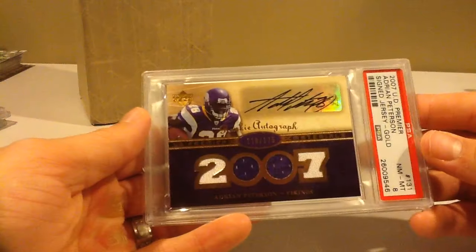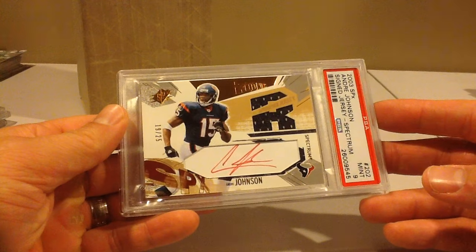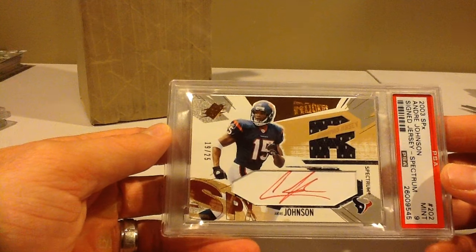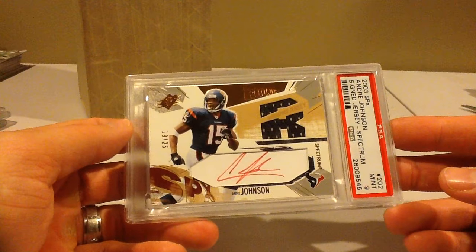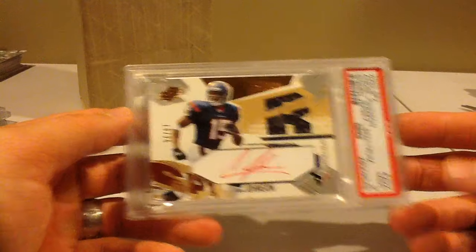Cool-looking Peterson too. And then this is a Spectrum Andre Johnson. He's a Hall of Famer — 2003 SPX, out of 25. That set was so cool back in the day when it came out. Willis McGahee, Larry Johnson, Andre Johnson. It's out of 25 and it's a clean 9.